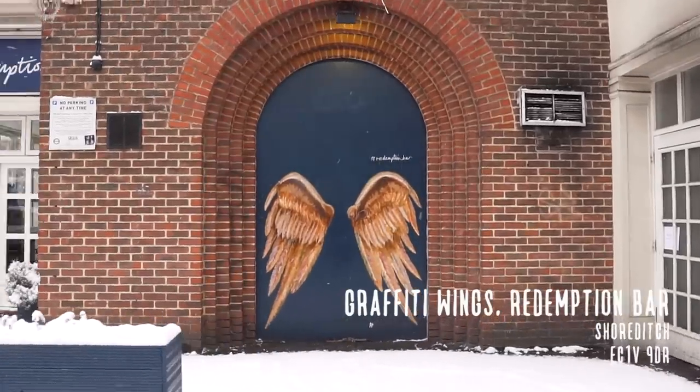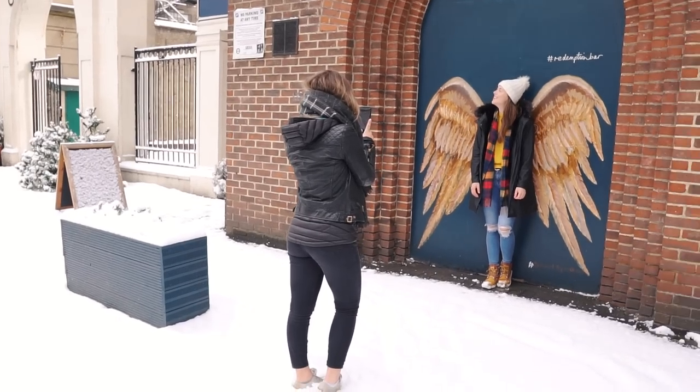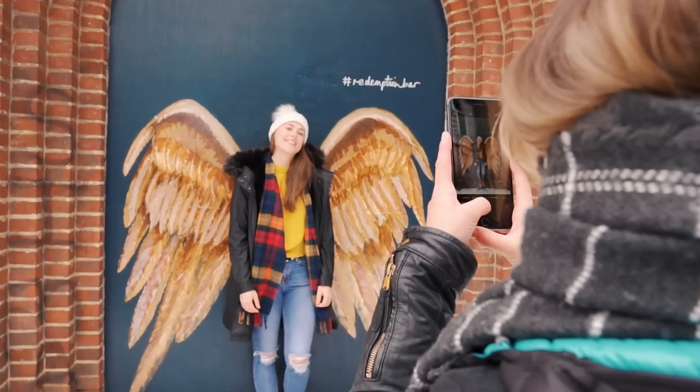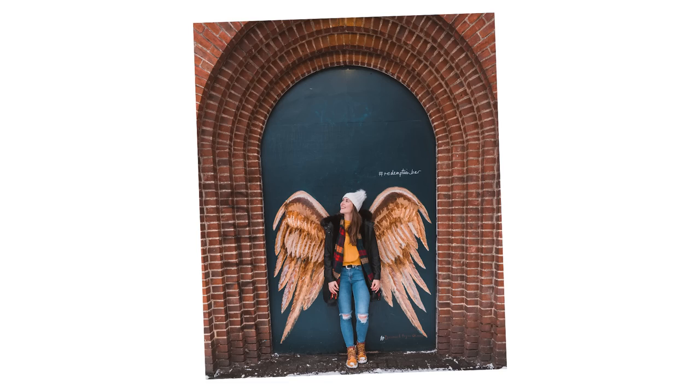Another easy-to-miss opportunity are the graffiti wings right next to the Redemption Bar in Shoreditch. It's really straightforward to shoot here, but if you step back a little bit you'll notice the arch that surrounds the wings makes for another great way to naturally frame your photo.